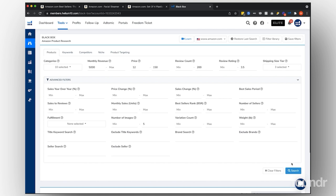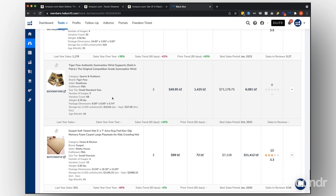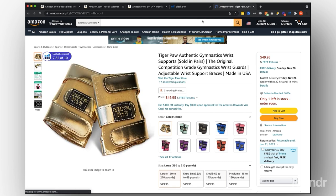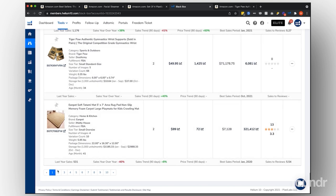With these filters set, we hit the search button and it spits out results to take a look at. We're seeing things like tiger pop, authentic gymnastics wrist supports — that's interesting. I don't know how it's even possible but they have zero reviews for whatever reason, and they've sold over $71,000 a month, which is pretty crazy with zero reviews. If that's something you're interested in, it might be worth looking into. If you take an hour and play around with these filters, you're going to find so many incredible product ideas that you could potentially sell branded as your own.